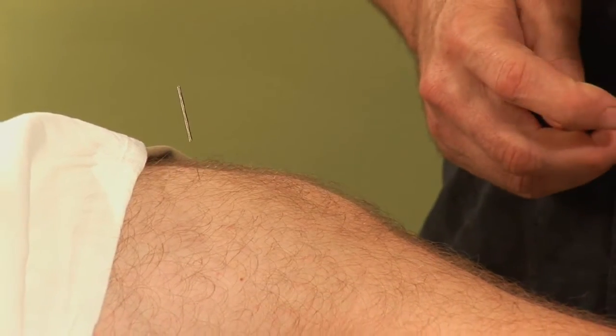Hi, my name's Bob Lindy. I'm an acupuncture physician and registered herbalist in St. Petersburg, Florida. Today I'm going to talk to you about using acupuncture to help with eczema.